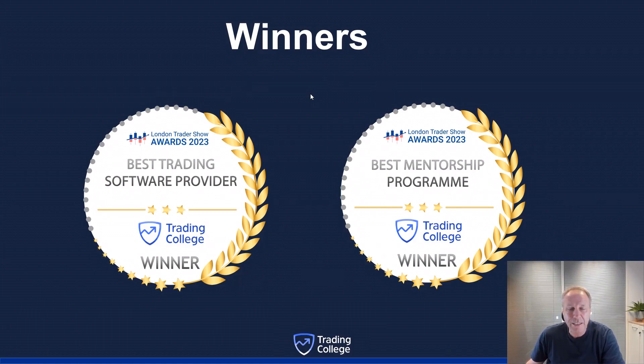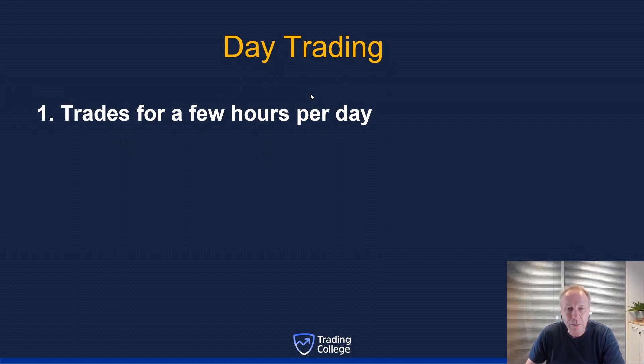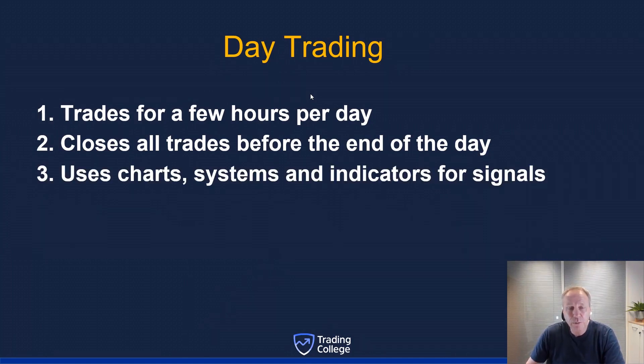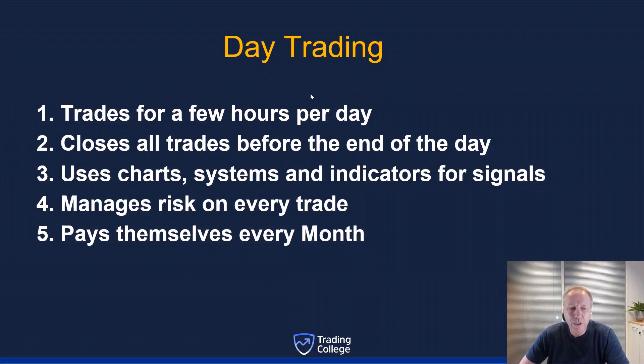Let's dive into day trading. What is a day trader? A day trader is somebody who trades for a few hours per day, closes all their trades before the end of the day, uses chart systems and indicators for trading signals and strategies, and manages risk on every single trade. That's really important — don't forget to manage risk on every trade you take, because you're not going to have 100% winning trades.